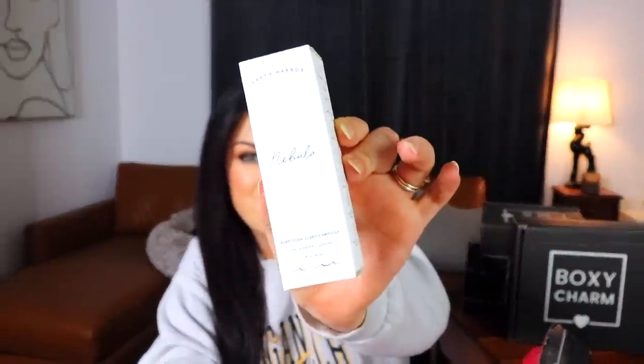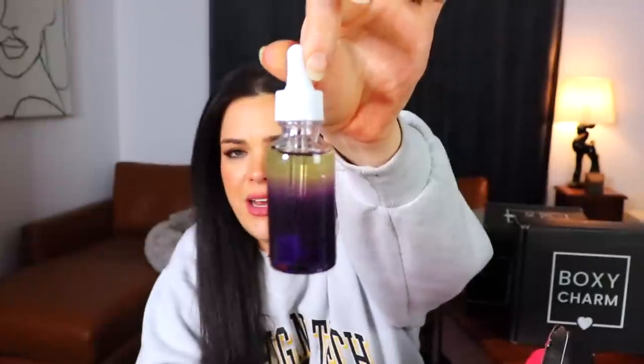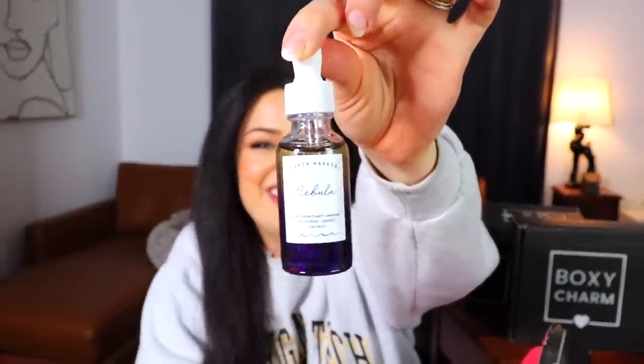Last in this box is from Earth Harbor — the Nebula Adaptogen Clarity Ampoule with sea lavender and ginseng. The bottle is a beautiful little ombre from purple to clear — really cute. It smells really nice, a herbal scent, maybe a little bit like lavender.